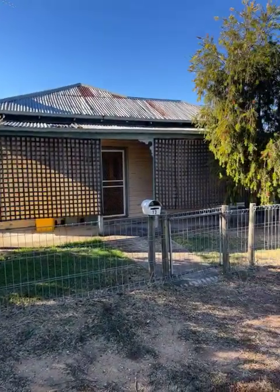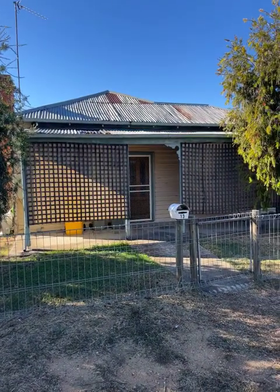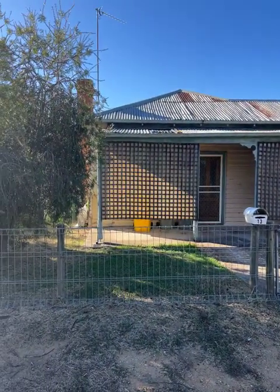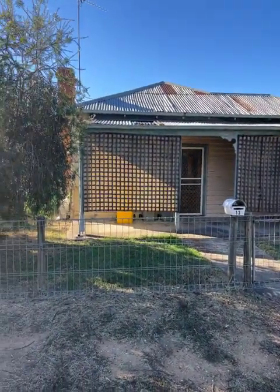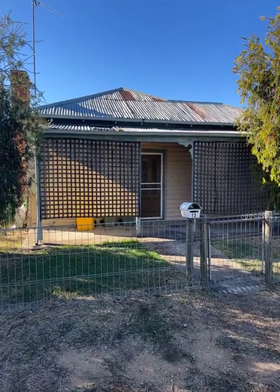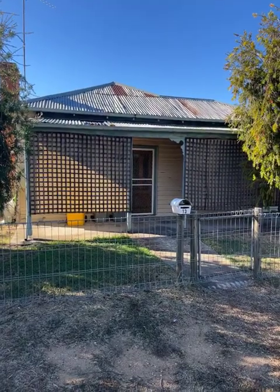So this is 13 Dyer Street, Rupanyup, on the market with North West Real Estate for $175,000. Two bedrooms, one bathroom, two car spaces which are accessed off a rear lane on 968 square metres of land. It does have a rental history, only recently of $205 per week. If you'd like any information on this property you can contact myself, John Hadley, on 0428 560 630. Thank you for watching my video.